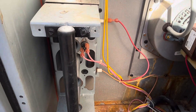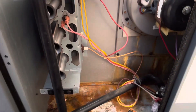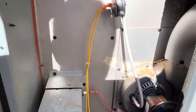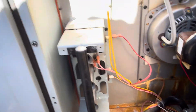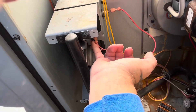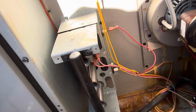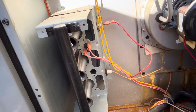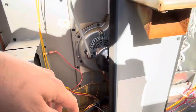We're going to reset it and see what happens — see if the draft inducer tries to start. But it is saying there's a limit open, so let's try that first. We're going to see if this will click — and it clicked. That means our rollout switch was open. Now let's fire it up and see what happens.